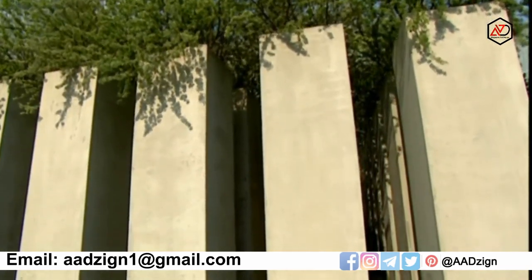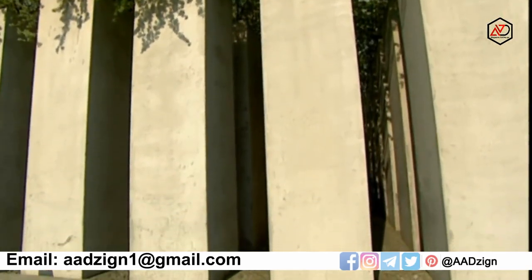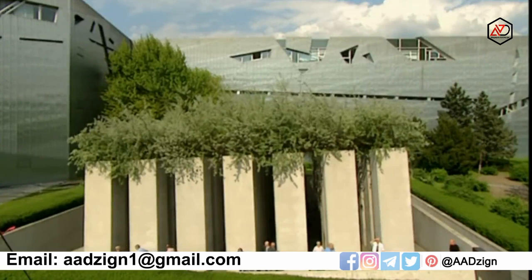Libeskind calls this area the Garden of Exile. It is a hanging garden, perhaps in allusion to the exile in Babylon. But these trees, planted in 49 concrete pillars, are also simply an image for uprooting.